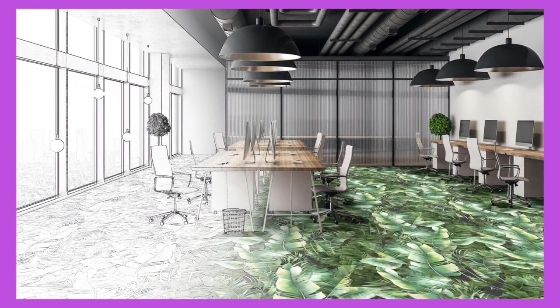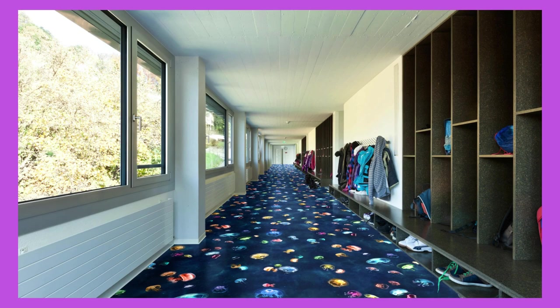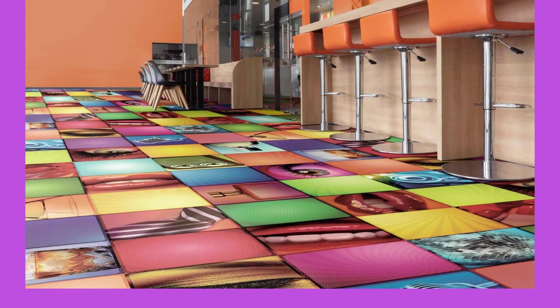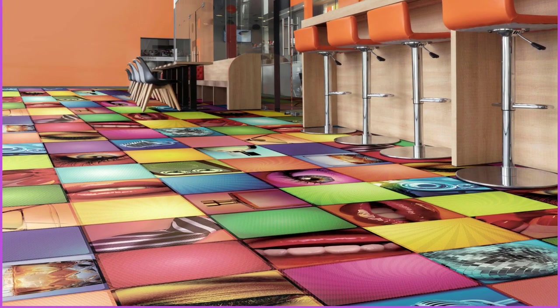Ceiling panels can be strategically used to define different zones within a large space, creating visual interest and aiding wayfinding. In open-plan offices or expansive commercial areas, varied ceiling panel designs and placements help break up the monotony of a large expanse, contributing to a more dynamic and engaging environment.